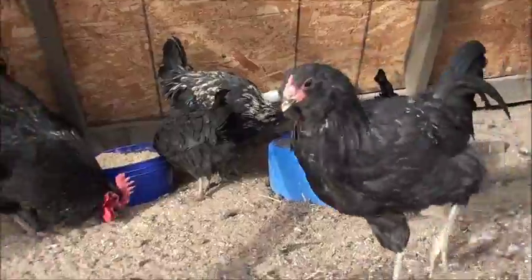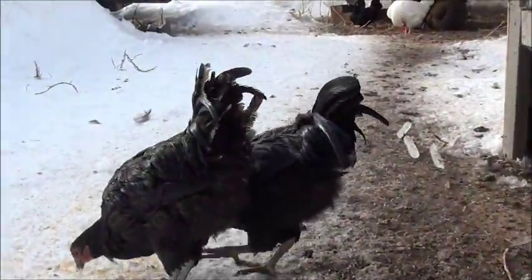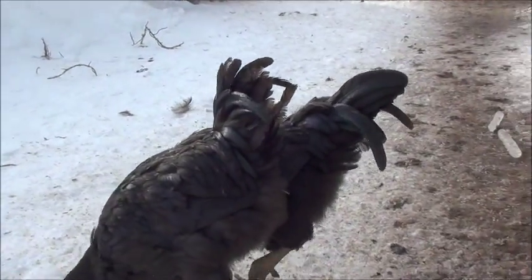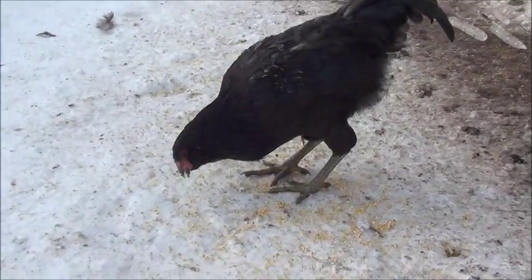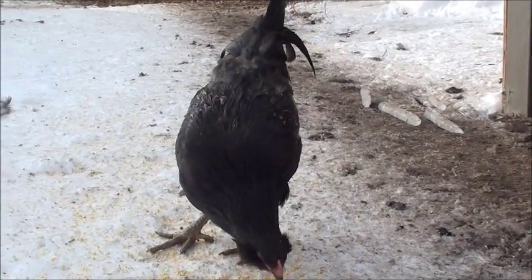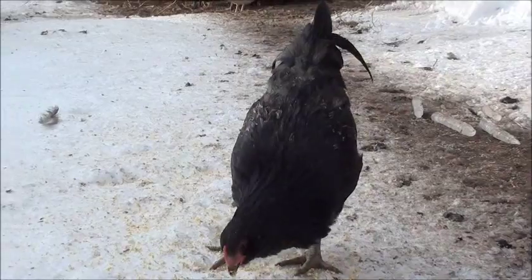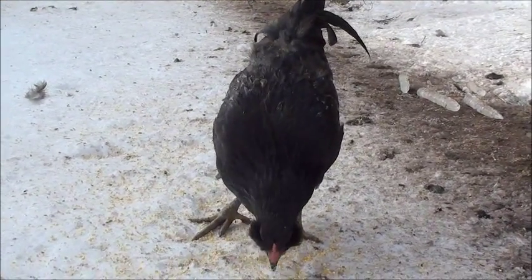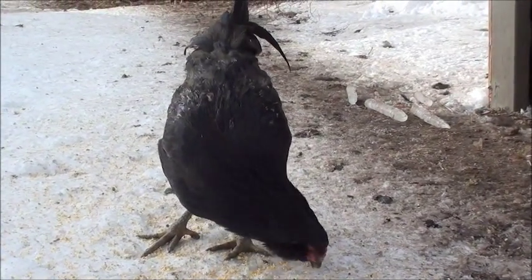This is Aurora. Aurora is half Australorp and half Easter Egger. What we had hoped would be a she is starting to display some distinctively large characteristics. Her daddy is our big black Australorp rooster and her mama is our big, athletic-looking Easter Egger.